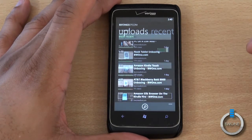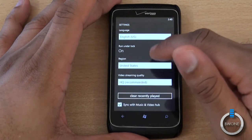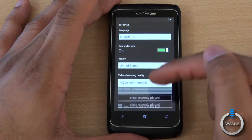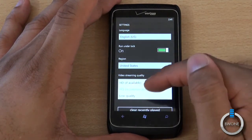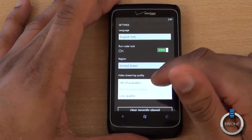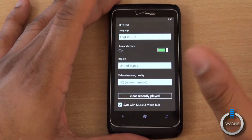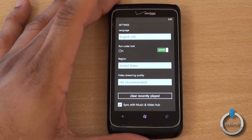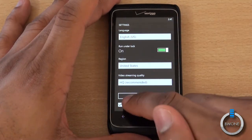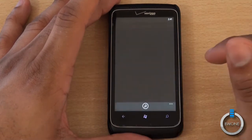Check out the settings available here. You can have different languages, and you can also run under a lock screen. You can change your region. You can change your video streaming quality — low, HQ recommended, or HD available. Now HD is only available if you pay for the application. I believe it's $0.99 for the paid version. There is a free version available too that still gives you quite a few features. This little checkbox here lets you sync a music and video hub, which I'll show you how that works in just a second.